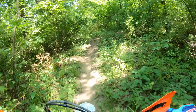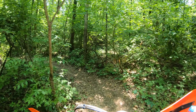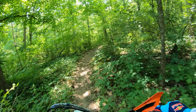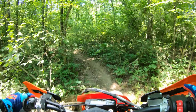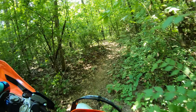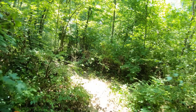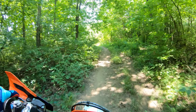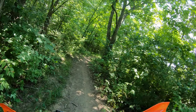The stock tires are Maxxis trials tires. In dry conditions today they're absolutely fine — air them down a little bit and the super soft compound gets plenty of traction. They have a nice soft sidewall. But get them in the mud and they're not very good. They work great in dry conditions on rocks and stuff — real compliant sidewall.